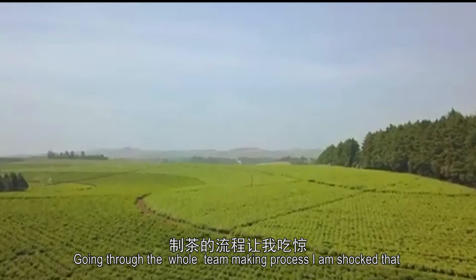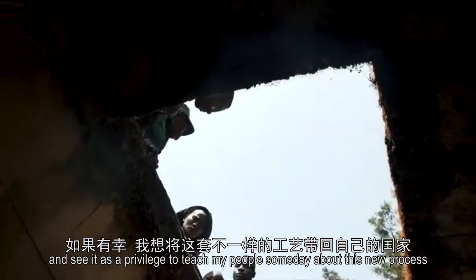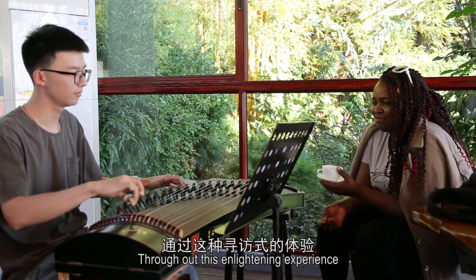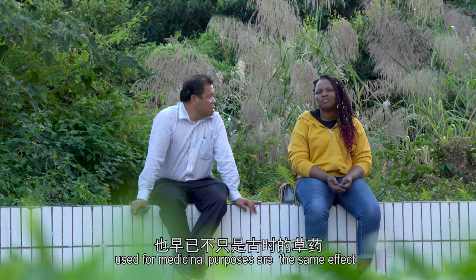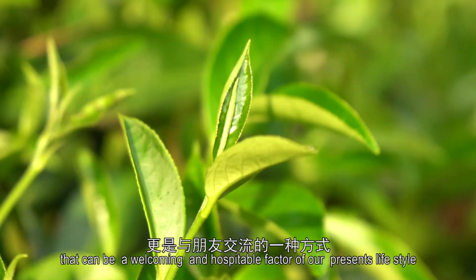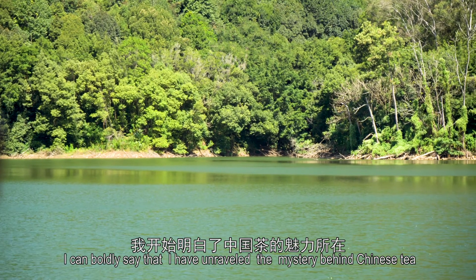Going through the whole tea making process, I am shocked to find out that the grinding, boiling, and drying process I knew back home is not the same here. I know it is a privilege to teach my people someday. I am Eneze Florence from Enugu, Nigeria. Throughout all this enlightening experience, I discovered the uniqueness of tea and its preparations. The very same healing effect of tea that Chinese people use for medicinal purposes can be a welcoming and hospitable factor for our present lifestyle. Going through the processes and experience, I can boldly say I have unraveled the mystery behind Chinese tea.